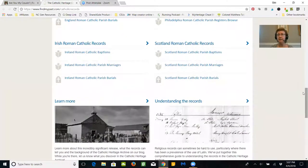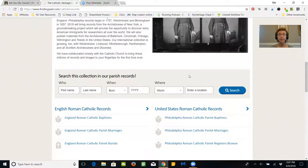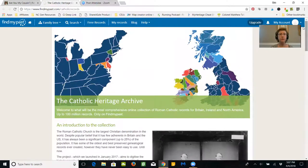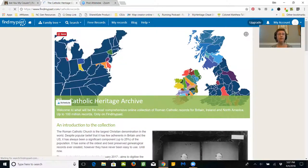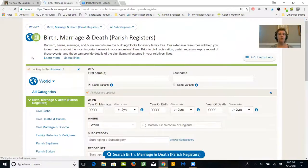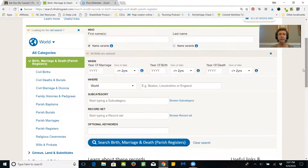Let's get started — I want to jump into the records themselves and show you how I search for a record. You can search these parish records directly from this site. You can go up to the top to the search bar, click Search, then Birth, Marriage, Death — we're looking at parish registers.